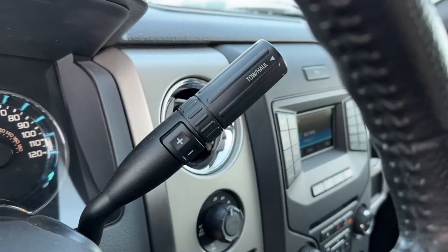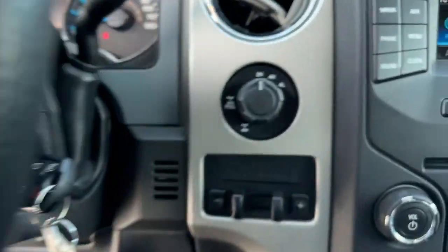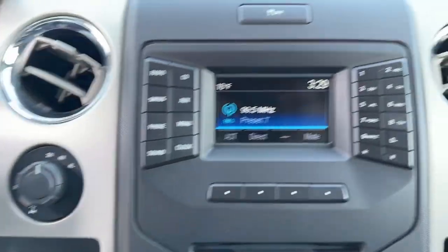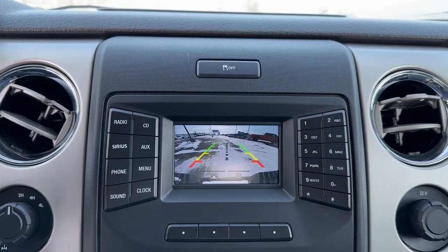Keyless entry, fog lamps, satellite radio, heated mirrors, electronic stability control, aluminum wheels, power driver's seat, leather-wrapped steering wheel, steering wheel audio controls, alarm.